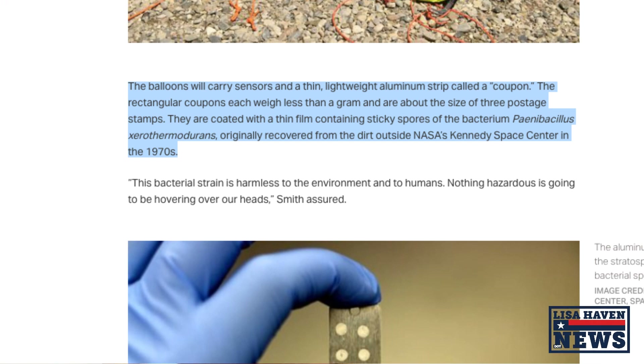The balloons will not only carry cameras but a lightweight aluminum strip called a coupon, coated with a thin film containing sticky spores of the bacterium Paenibacillus xerothermodurans — and if I butcher that I'm sorry — originally recovered from the dirt outside NASA's Kennedy Space Center in the 1970s. They do say at the end of the report: no worries, no harm will be done to the environment — it's just a little bacteria in the sky. But either way, I thought the people need to know about this, if they're going to release something overhead that contains bacteria, at least you have some insight on that.